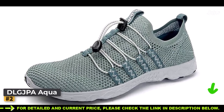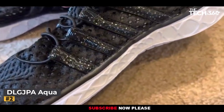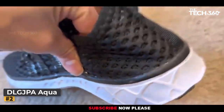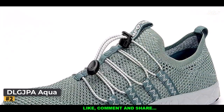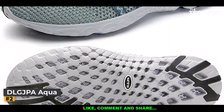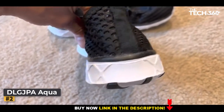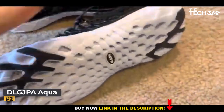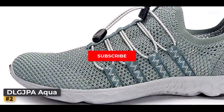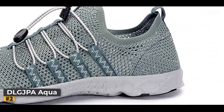DLG JPA understands that comfort and functionality are paramount when exploring the great outdoors. The hydrophobic mesh fabric ensures rapid drying, sparing you the discomfort of soggy shoes throughout your journey. No more squishy steps or heavy, waterlogged feet — only the freedom to relish every step of your exploration. While the DLG JPA Men's Aqualwater Shoes may cater to budget-conscious adventurers, they don't compromise on style. Embracing sleek designs and a range of colors, these shoes infuse a dash of personality into your ensemble.